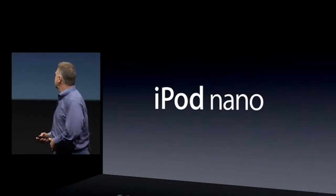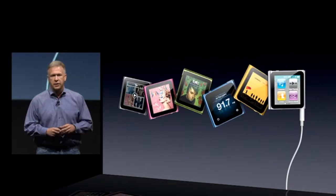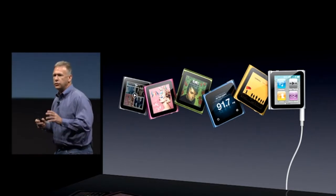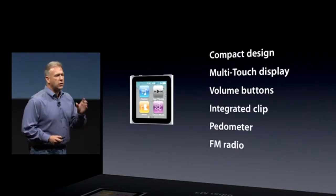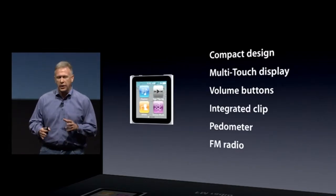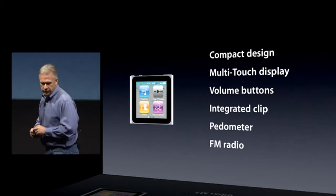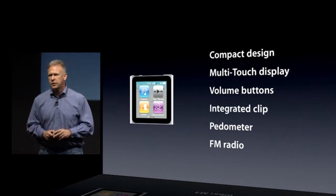First, iPod Nano. Just last year we introduced an all-new iPod Nano, and it's a really fun way to enjoy your music wherever you are. Customers love it for its compact design, its multi-touch display, built-in volume buttons and a clip so you can wear it wherever you go. It has a pedometer and even a built-in FM radio. So we've added some updates this year.